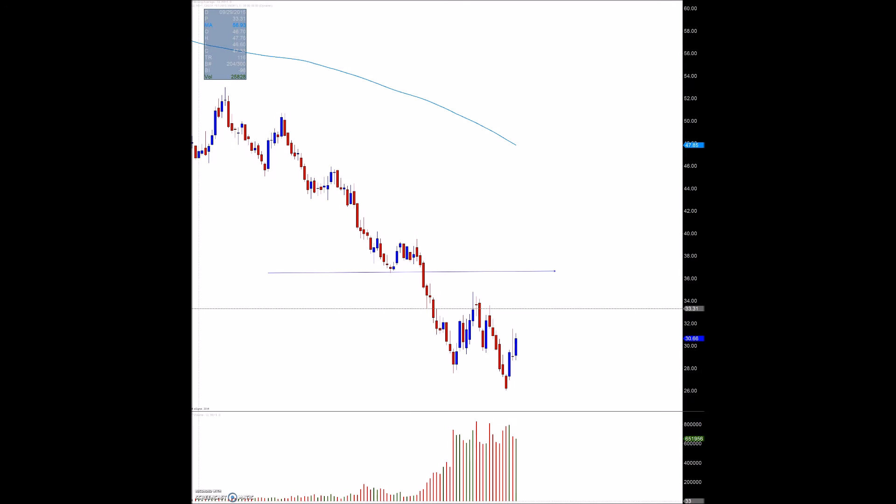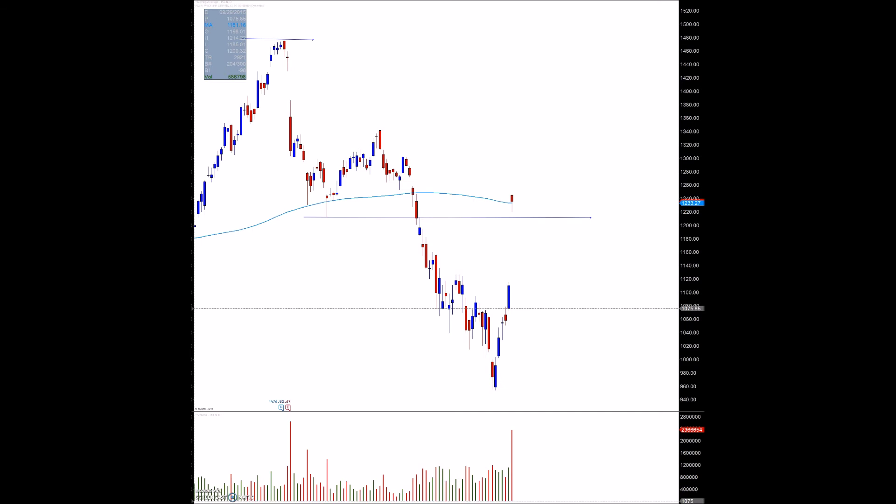One of the biggest names was Priceline — earnings before open rocked them up about 9%. They're right at the 200-day moving average. If you're going to play this, define your stop either below the previous pivot or give it some space below that. On gap-ups, most people try to go long on a chase — just wait, and maybe break it down to a lower time frame to manage risk accordingly.